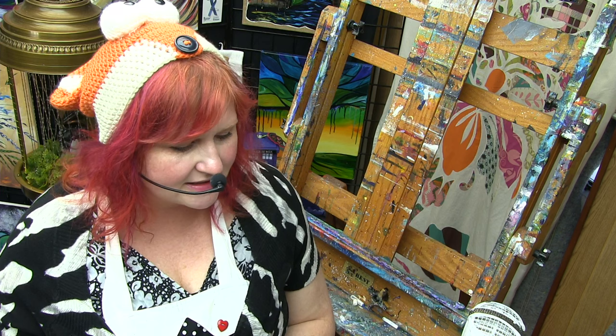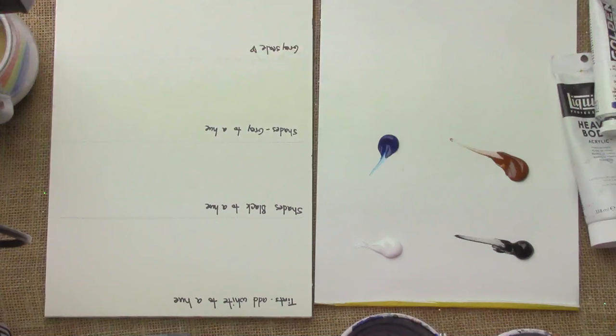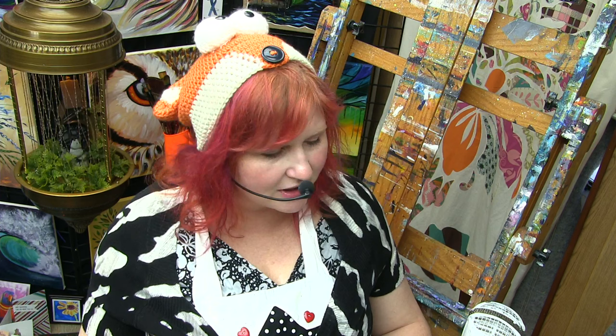My goal is for you to be out in places and even if you didn't go to art school, you're like, yeah, I got this, this is all good. I know a tint. A tint is when you add white to a hue — and you say to yourself, but what's a hue? Every color on the color wheel is a hue.